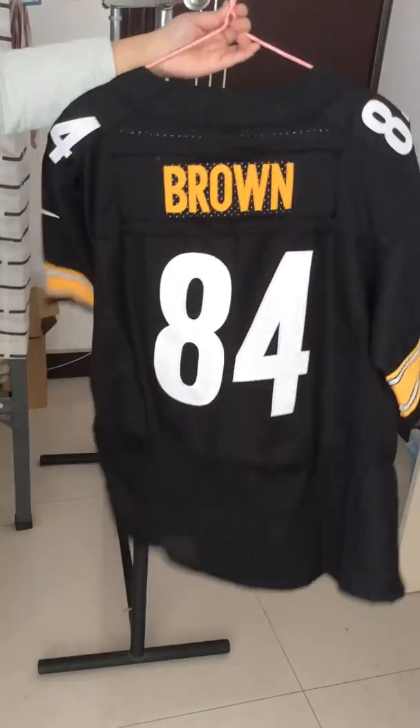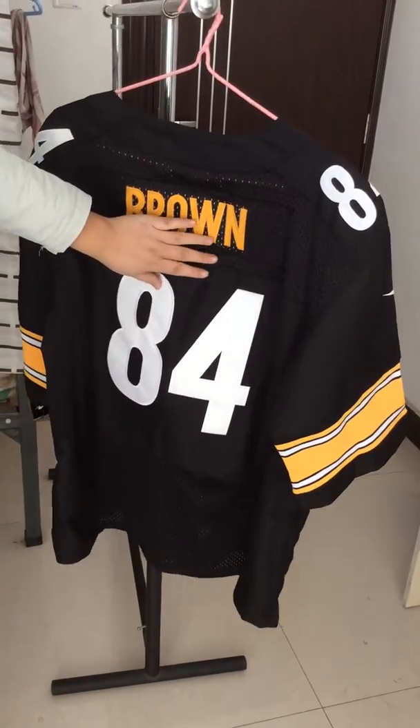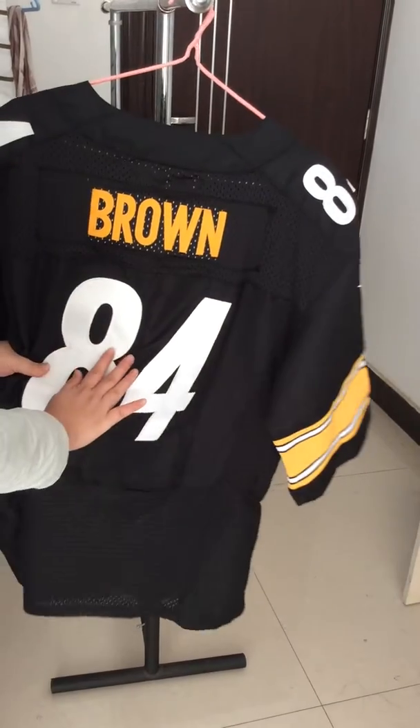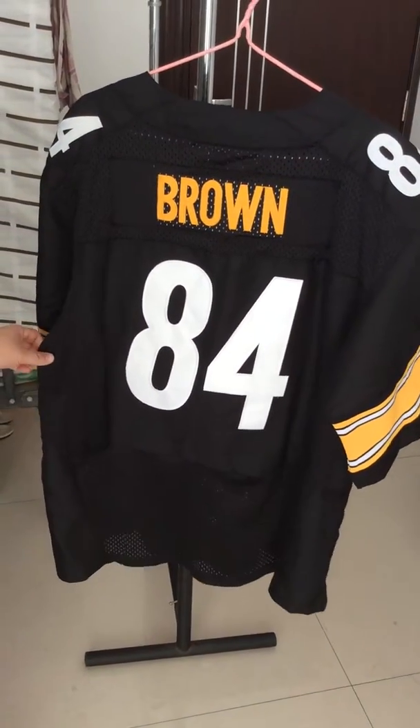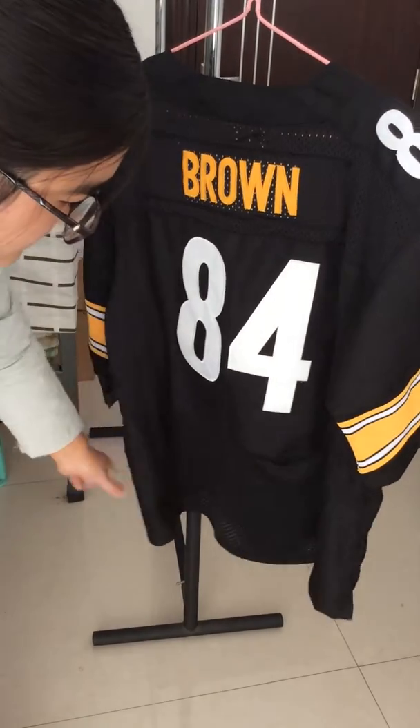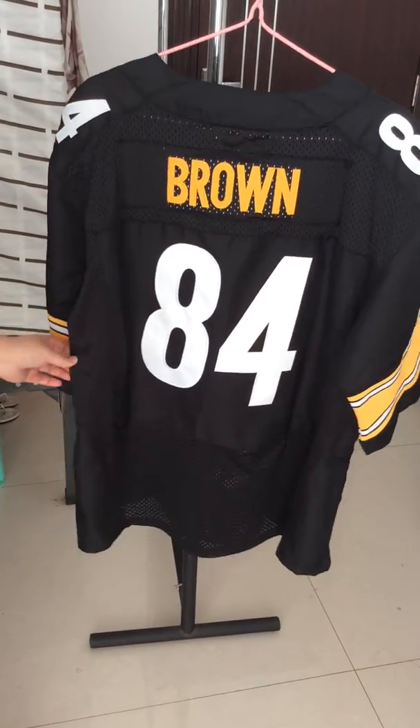I'll show you the back of the jersey. This is the player's name, Brown. And also with player number 84. Also on the jersey, both sides of the jersey, with some grit for extra flexibility.